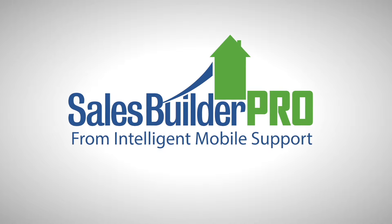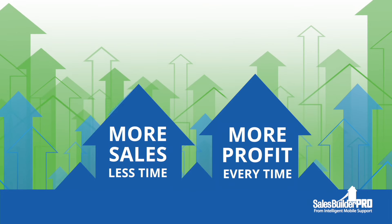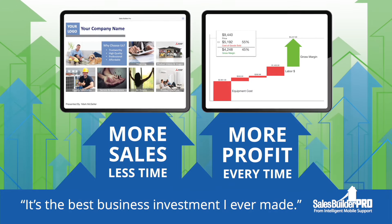You only get one shot with a customer, so you have to make it count. That's why thousands of HVAC salespeople use Sales Builder Pro, the industry's best in-home sales app.